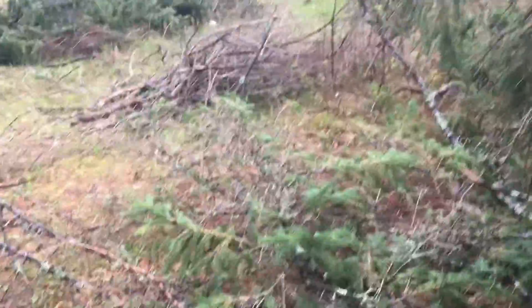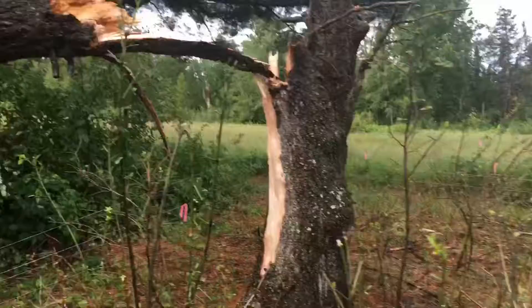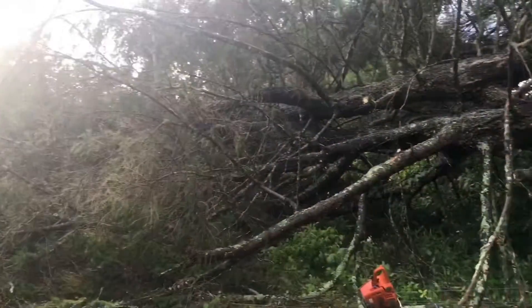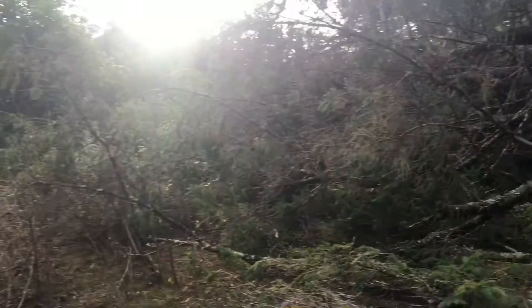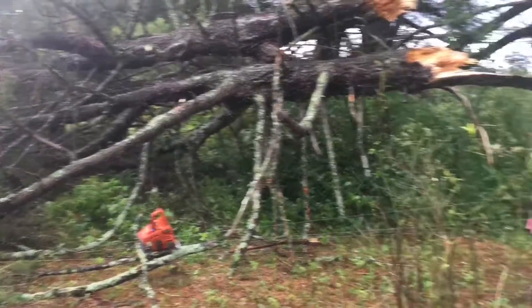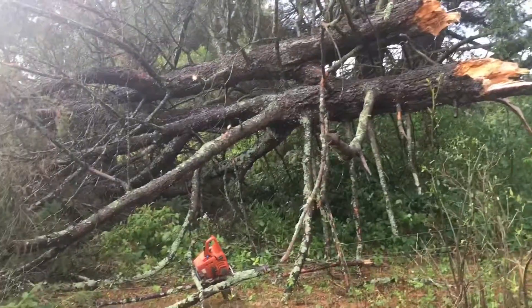Then I saw this here — I'll back up. This tree right here went down on top of two trees right on the fence line. So I got to get this cleared off right here before I can get ready for work.